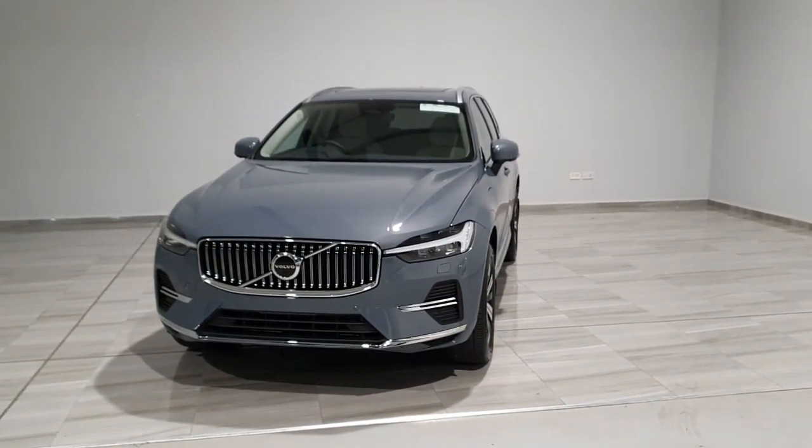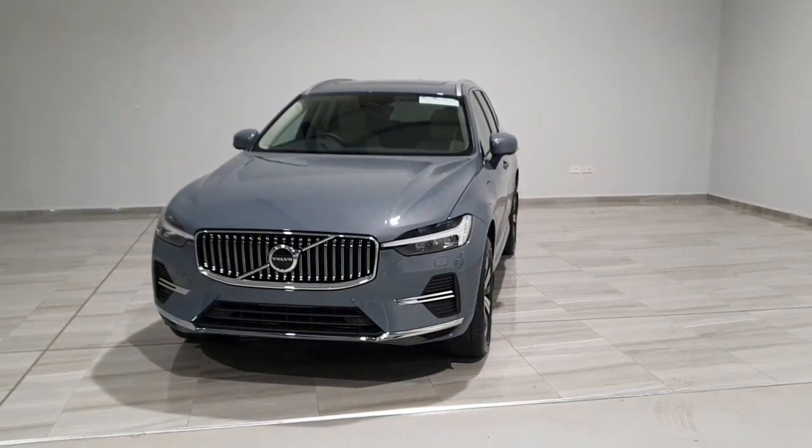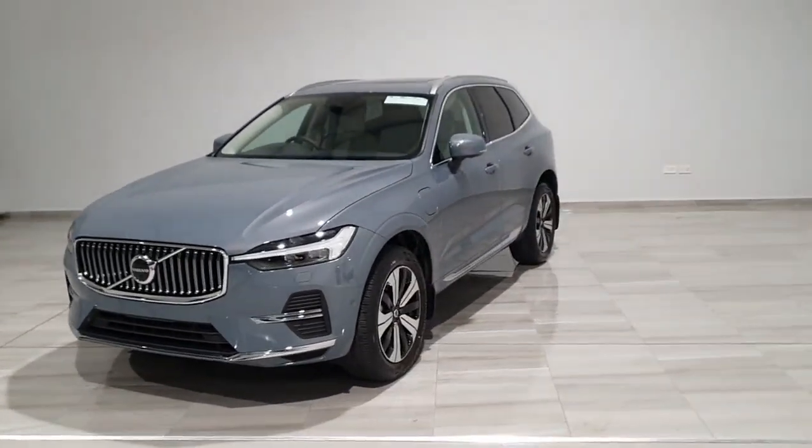Welcome to Finlay Motor Group. This is a short presentation of our Volvo XC60 T6 Plus Bright. This vehicle is brand new, finished in thunder grey, and is a T6 plug-in hybrid 2 litre petrol.